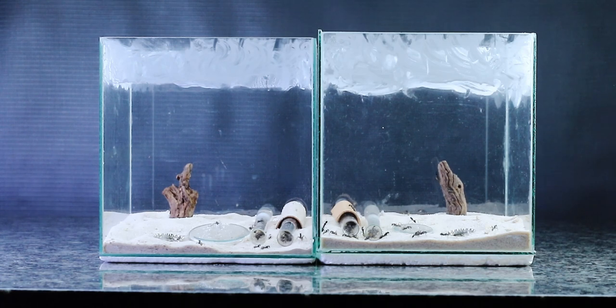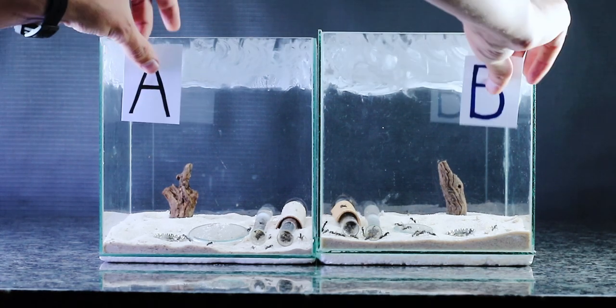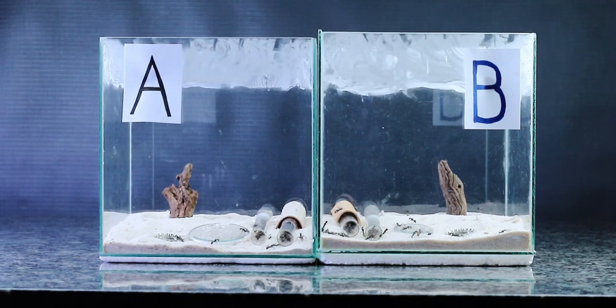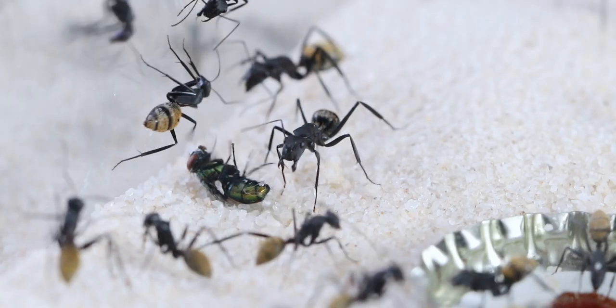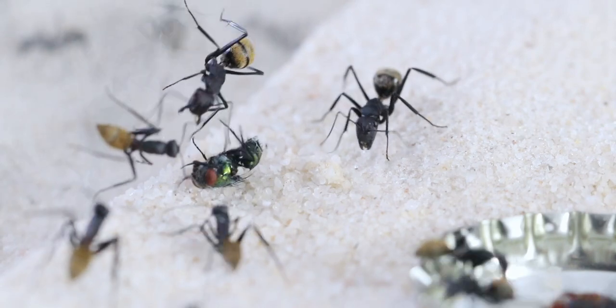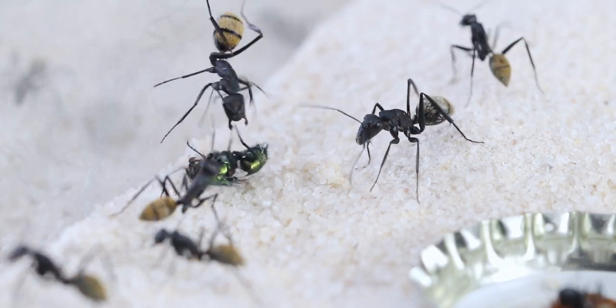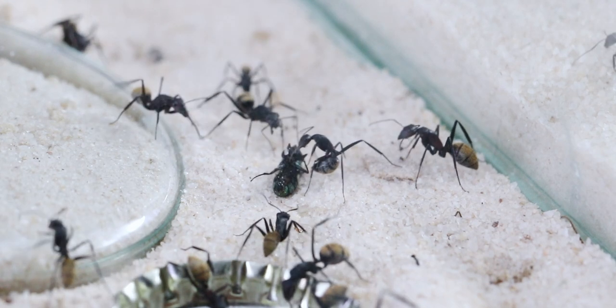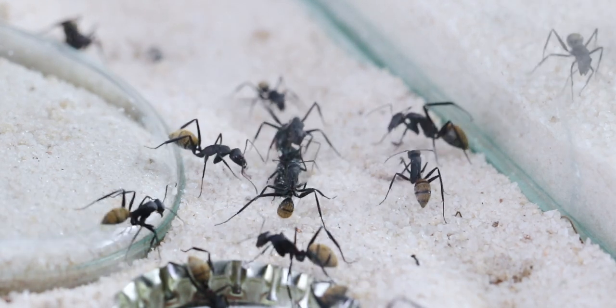Currently these colonies are known as Colony A and B, but I think they deserve proper names. So if you have name suggestions please leave them in the comment section down below. I will then select my top three favorite name combos and we will all vote to decide on their final names.